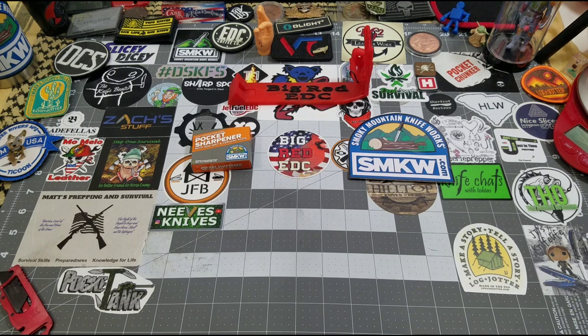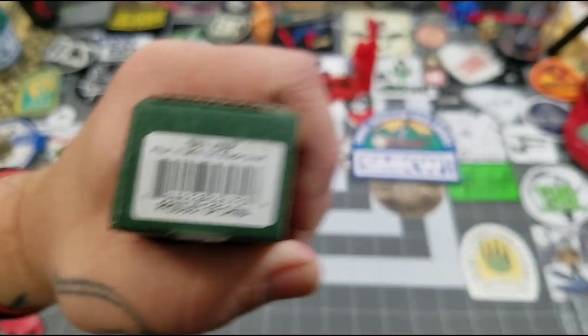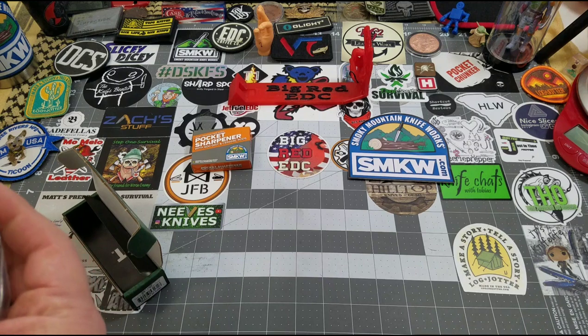I did the poll again this month — I always do — so you guys can pick what knife I get from Smoky Mountain Knifeworks through my affiliation with them. I had the CRKT Lanny, the CRKT Pilar 3, and a third one that's completely escaping me right now. But to be perfectly honest, the Lanny and the other one really don't matter because the Pilar 3 ran away with that poll.